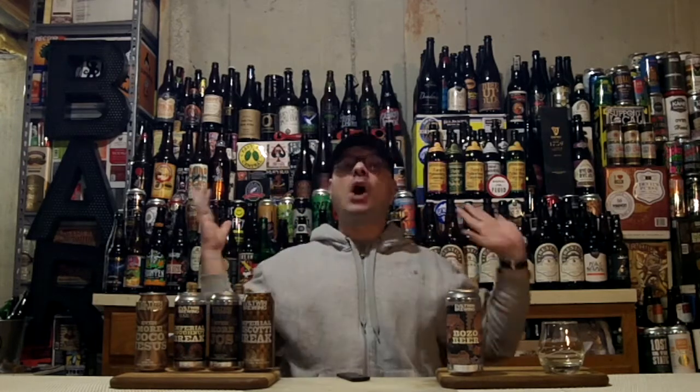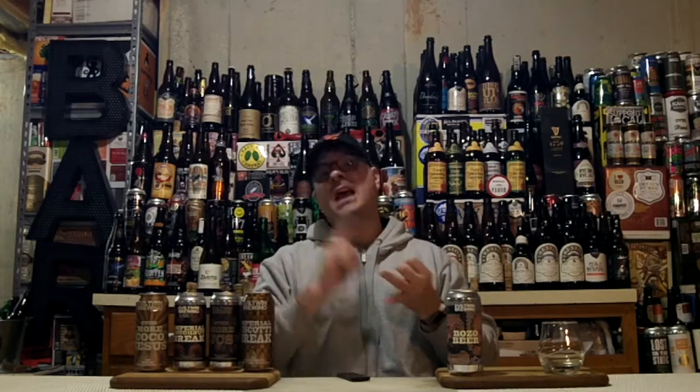This has 12 freaking adjuncts in it. Those adjuncts are molasses, lactose, chocolate, almond, hazelnut, vanilla bean, cinnamon, chile, marshmallow, coffee, muscovado sugar, and oak spiral! So it's got everything except bourbon barrel in it, and it's got oak, so I guess it's got some kind of barrel-type component.